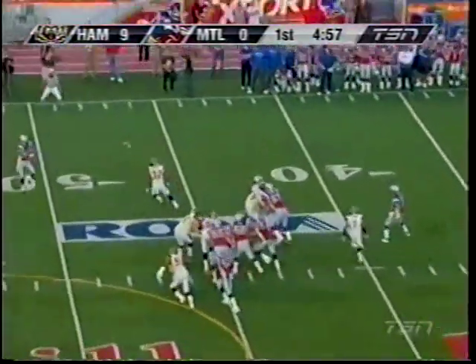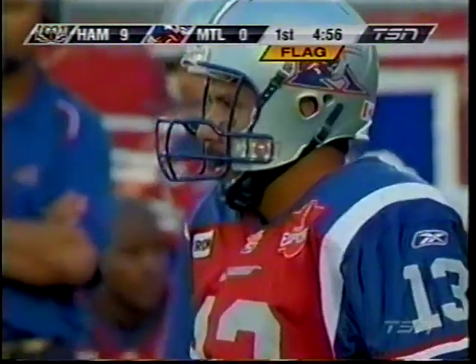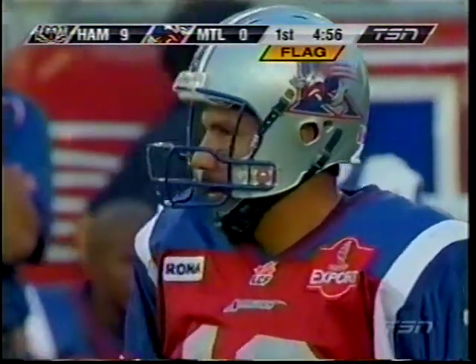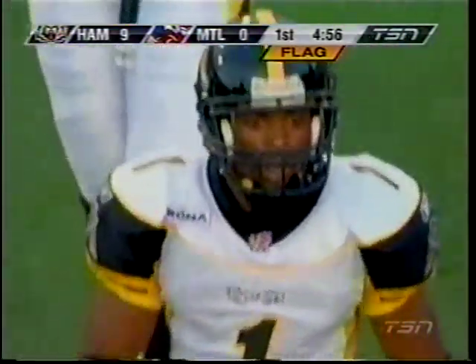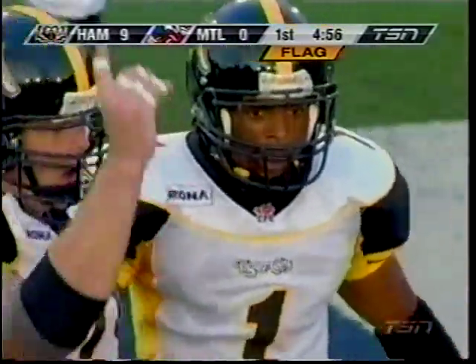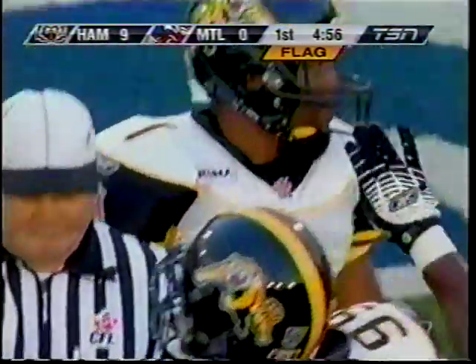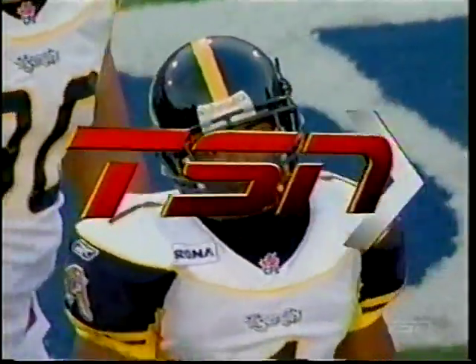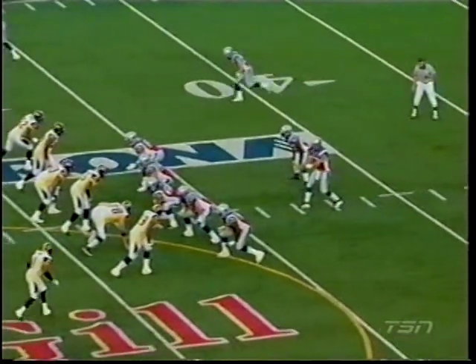Wayne Shaw is offside there and Anderson's catch is going to be whistled dead. Calvillo said Wayne Shaw is probably the best safety in the league at timing up his blitz, but that time he didn't time it up well. Offside, Hamilton, number one — five-yard penalty, repeat second down.